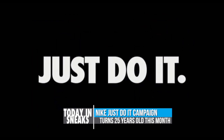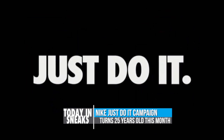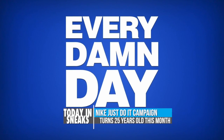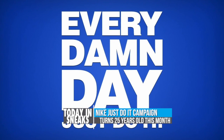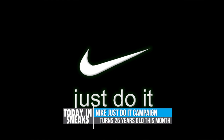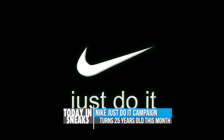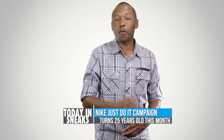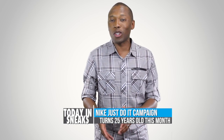Though it doesn't seem like it was that long ago, the Nike Just Do It campaign turned 25 years old this month. Created by Dan Weedon of Weedon and Kennedy, the ad is one of the most recognized campaigns ever created and was inspiring to people everywhere. Big shout out to Walt Stack, who's actually the old man running in the commercial who was 80 years old back then.